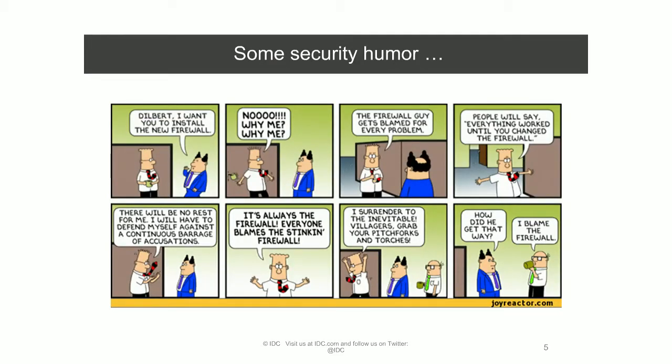I'd like to start with a little bit of humor — an oldie but a goodie from Dilbert. It expresses something any security professional can relate to: blame resting on the firewall. Even though we might still chuckle at this strip today, it's getting a little dated. Does the firewall guy really get the blame today, or is it just the security guy? Is it about things like phishing emails and malware taking over our endpoints? We are quickly moving away from a firewall-centric approach to security.